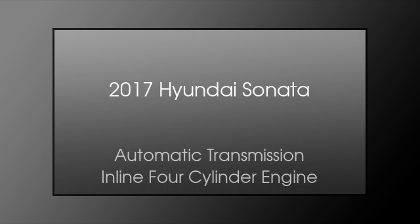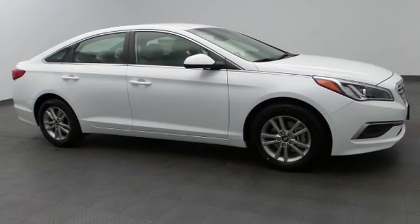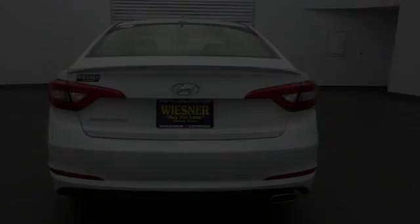This is a 2017 Hyundai Sonata. This four-door sedan has an automatic transmission and an inline four-cylinder engine. All of the following features are included.